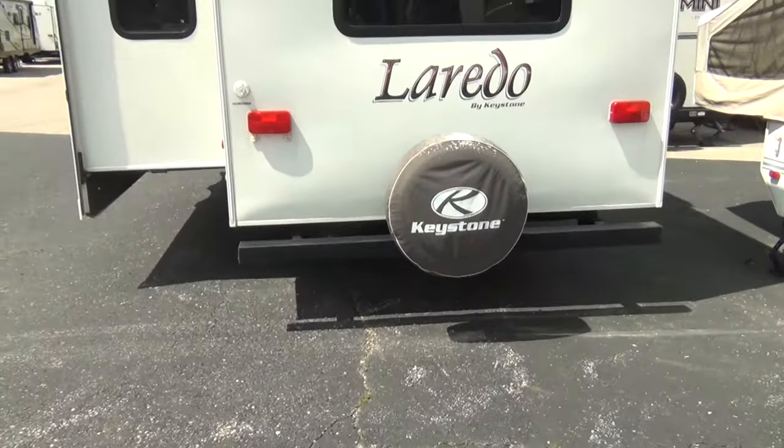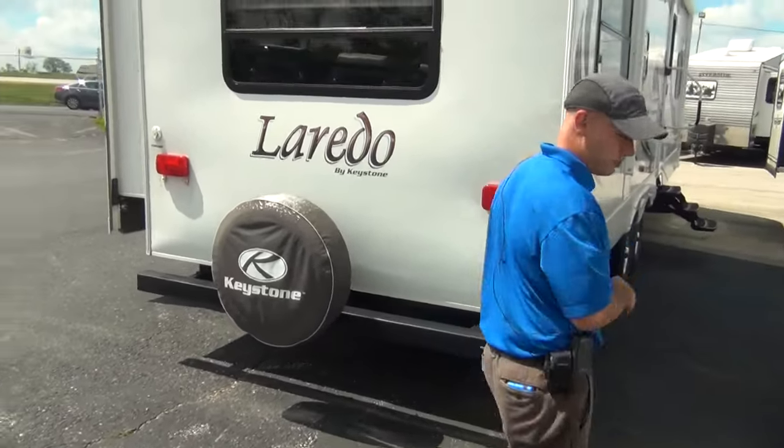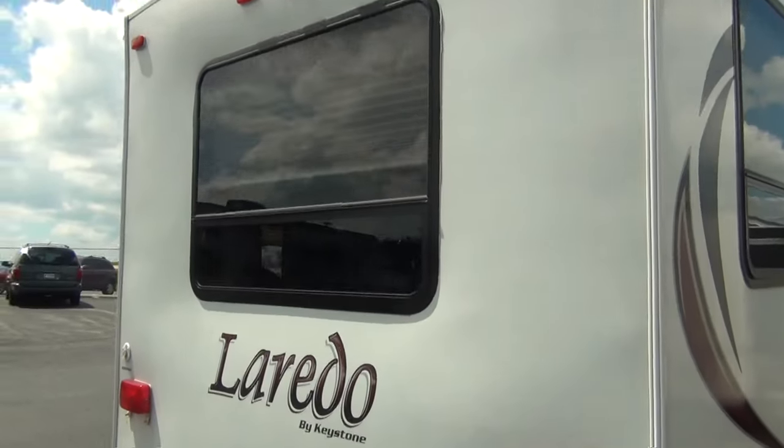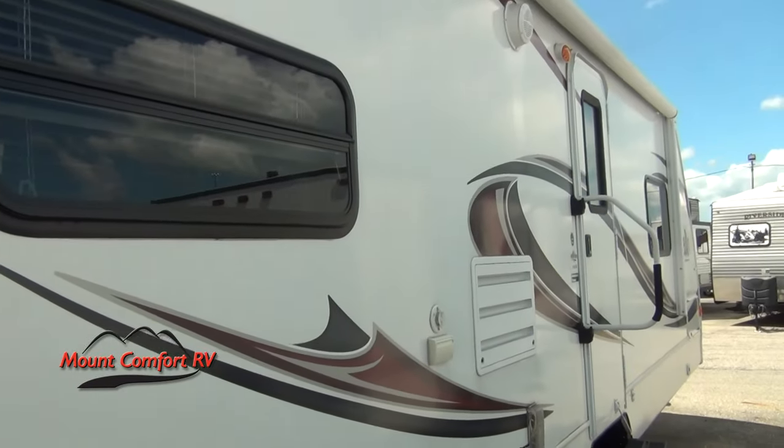What we've got here is a one-owner coach — bought it new — and has kept it inside the whole time. And you can kind of tell that by looking at the graphics. You'd expect something a few years old to have at least a little bit of peeling or cracking in the graphics, but this has none at all because it was kept in the garage. Extremely nice.